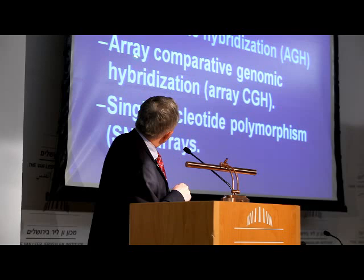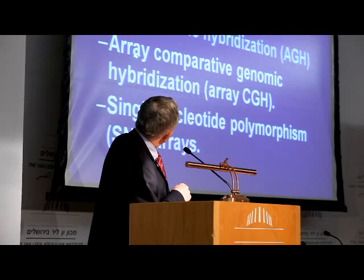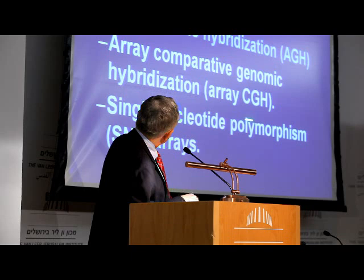The two platforms I'll show you are array comparative genomic hybridization, or array CGH, and single nucleotide polymorphism arrays used not for genotyping, but for determining regions where there's no heterozygosity.